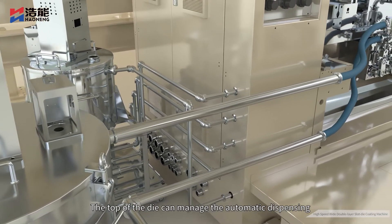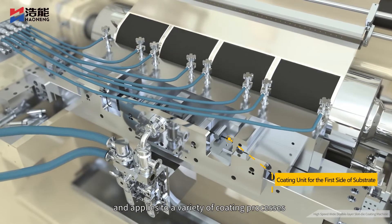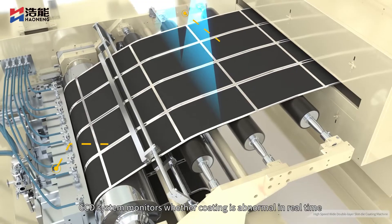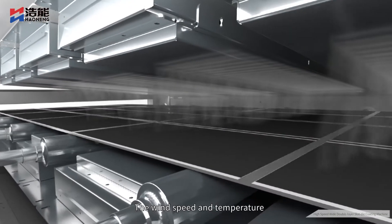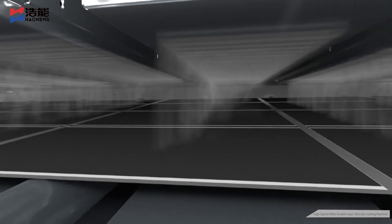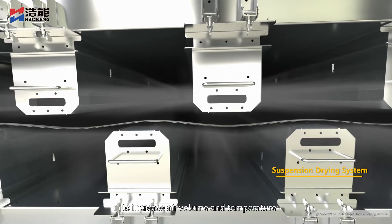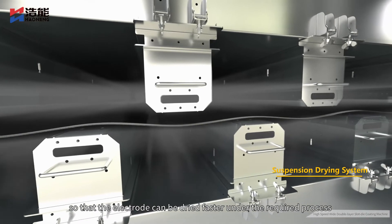The top of the die can manage automatic dispensing and applies to a variety of coating processes. The CCD system monitors whether coating is normal in real time. The wind speed and temperature in the front section of the oven are uniform, and a floating air nozzle is used in the middle and rear section to increase air volume and temperature so that the electrode can be dried faster under the required process.